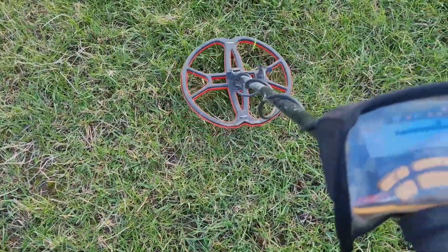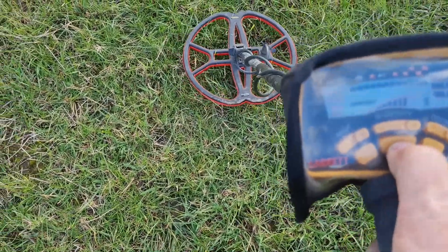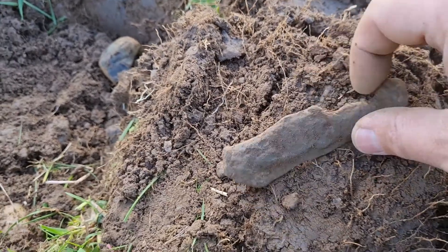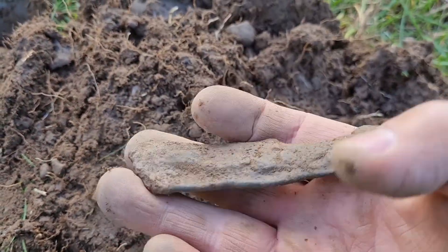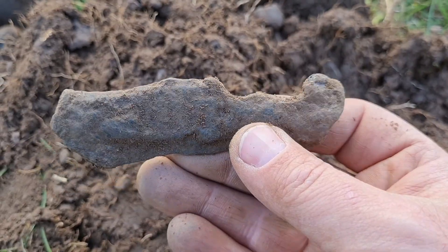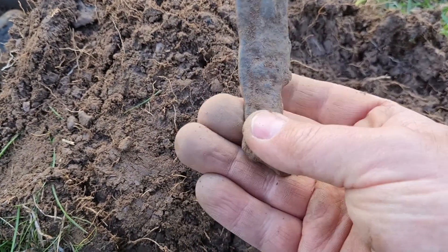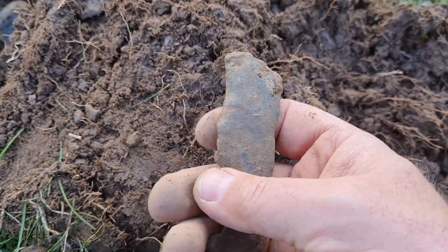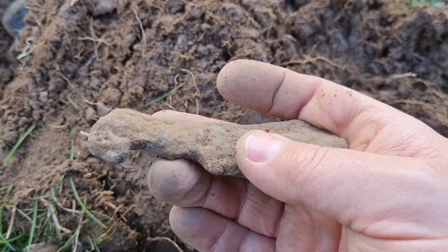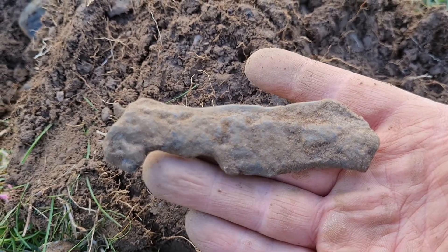We've got another one, which is pretty much saying surface. So let's dig it — it's just a massive thing. It's heavy, so it's probably lead. No idea what it is. If you know, leave it in the comments. If it's trash, leave that in the comments as well.